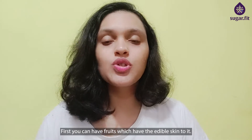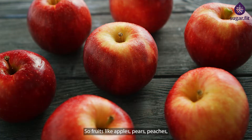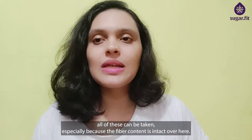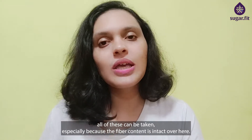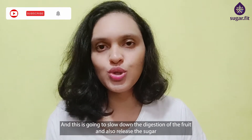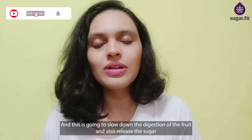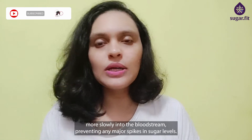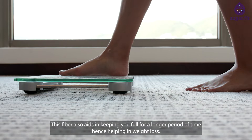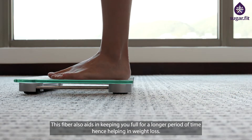You can have fruits which have an edible skin — fruits like apples, pears, and peaches — especially because the fiber content is intact. This is going to slow down digestion and release sugar more slowly into the bloodstream, preventing any major spikes in sugar levels. This fiber also aids in keeping you full for a longer period of time, hence helping in weight loss.